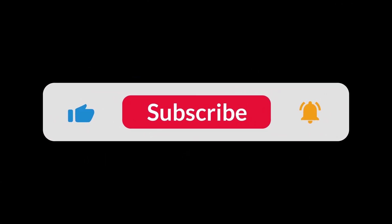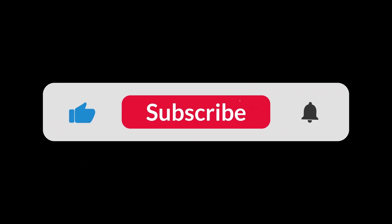You can find the Amazon purchase link in the description below. Hope this video was helpful to you. Thanks for watching.